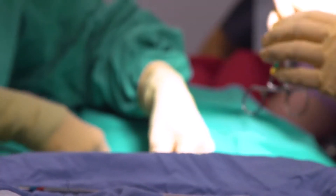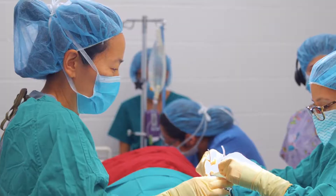Students get to suture, they get to extract teeth. The most important thing they do is actually perform anesthesia, which is probably the most important job that a veterinary technician has to do.